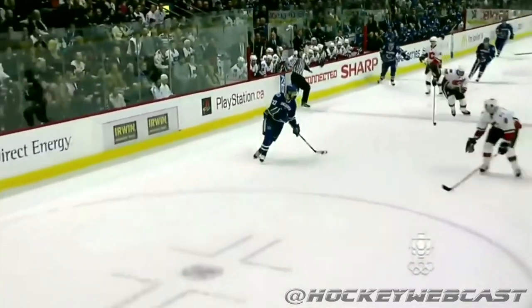You gotta be kidding me. A spin-o-rama move by Daniel Sedin.